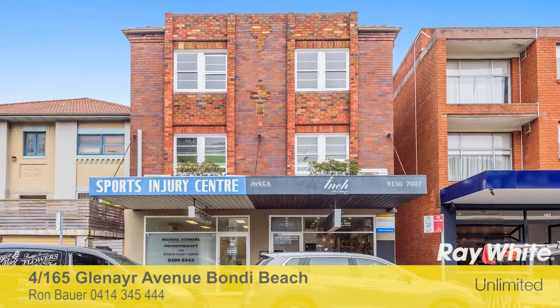Hi, my name is Ron Bower. Thank you for taking the time to view this property proudly marketed by Ray White Unlimited. We hope you like it. Thanks, Ron.